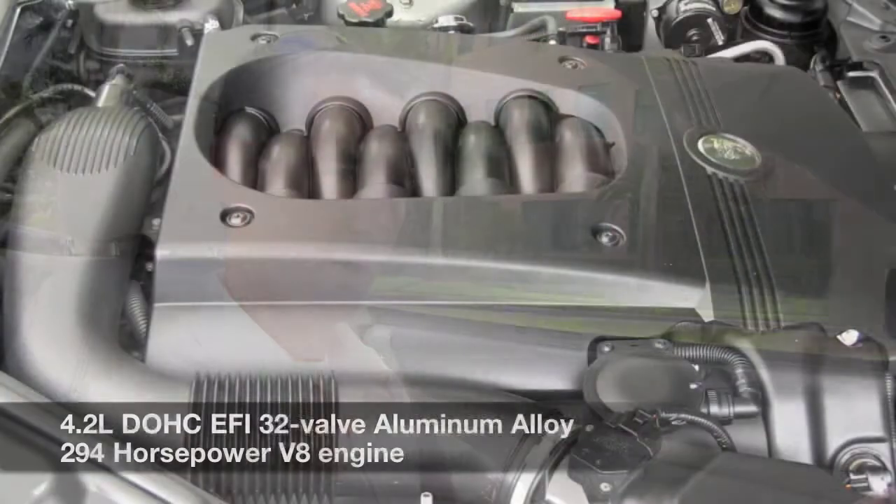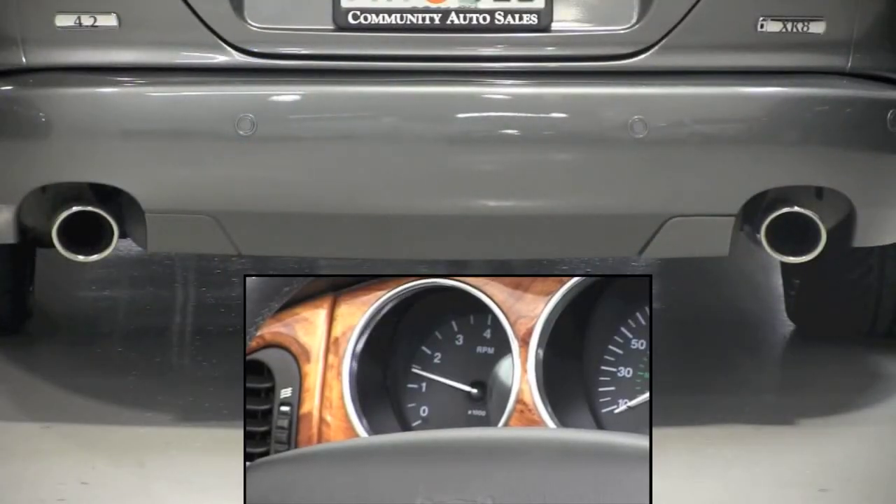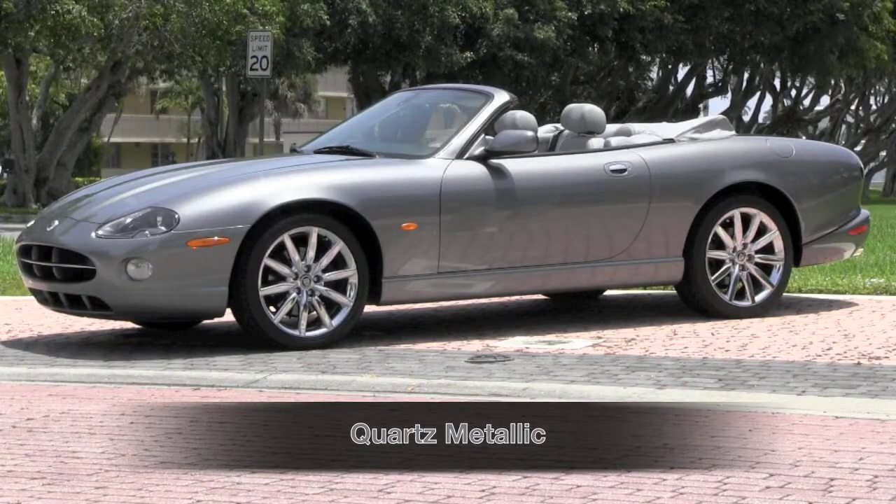Not all of us need that nearly 400 horsepower supercharged engine. This 294 horsepower 4.2 liter will still get your heart thumping when you apply the pressure to the accelerator. So what you have here is all of the visual appeal of the Victory Edition XK in a beautiful quartz metallic exterior, without the higher cost typically associated with maintenance in an XKR. When you're driving this XK8 2006 Victory Edition home, the word victory will be an appropriate term called to mind.